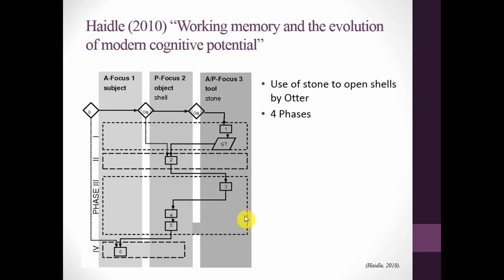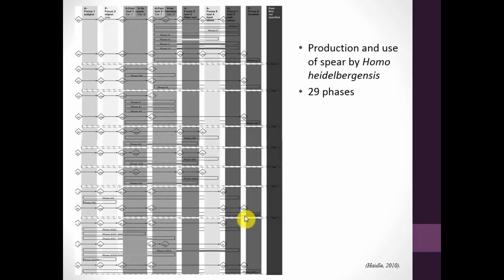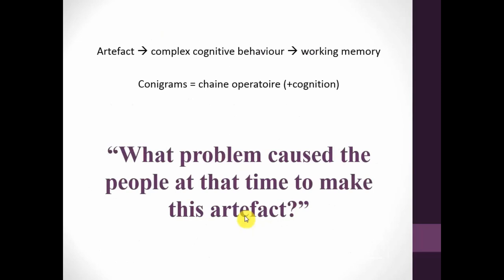As a comparison, this is an otter eating versus the production and use of a spear by Homo heidelbergensis. What you can see here is there are 29 phases within this sequence, which shows an absolutely greater complexity — not only in what this hominin is doing, but also that the cognitive process is much more complex, because you have many more sub-problems and usually have to return to them. A conigram can show the stages and phases of the working memory process. This brings us to a very simple thought.